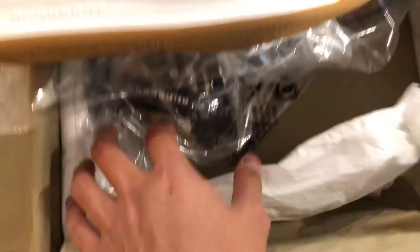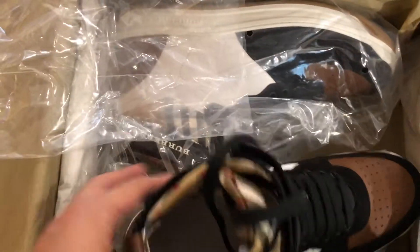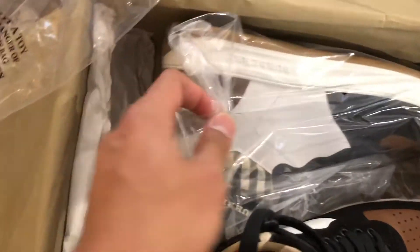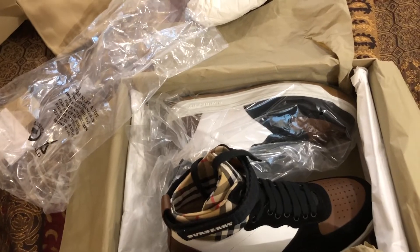It doesn't come with anything else — not even spare laces, but that's fine. So that was my unboxing video for this sweater and the Burberry high top sneaker. I hope you guys liked this and found it helpful. I'll see you guys in the next one.